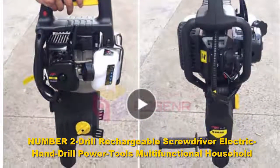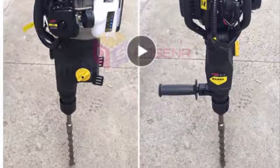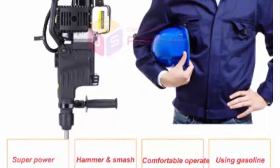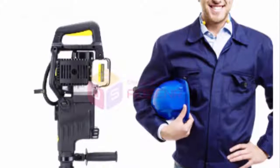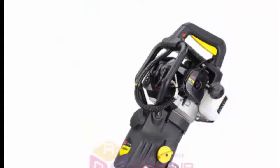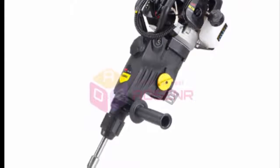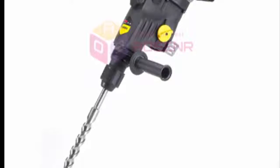Number two: the Dewalt DCD996P2 is one of the best tools on the market, which is why we chose to make it our premium choice. The hammer drill is built with the needs of construction and mason workers in mind, making it a great tool if you need to create holes for screws and nails on a regular or daily basis. One of the most noticeable features is its ability to provide a spotlight for workers that find themselves working in dark areas.